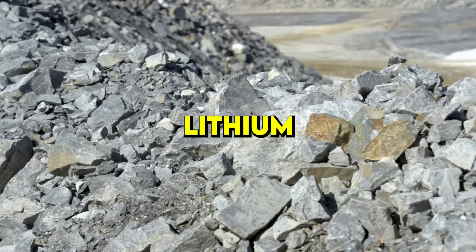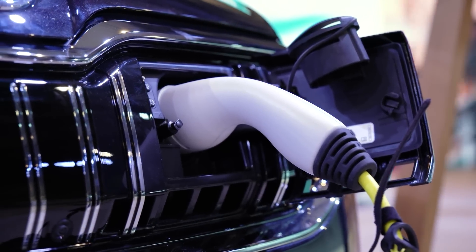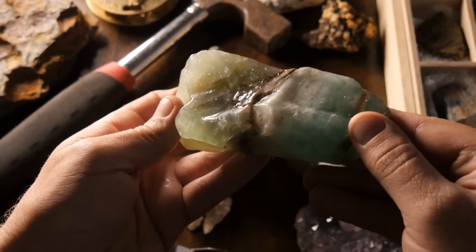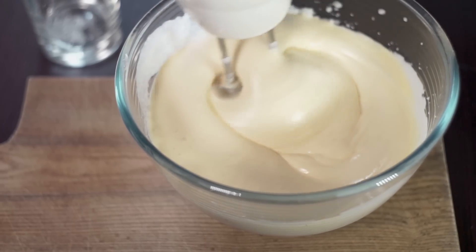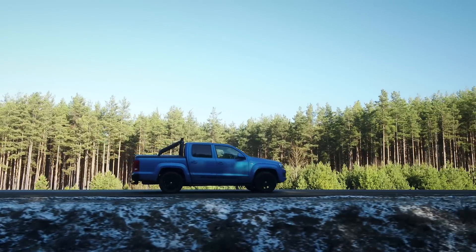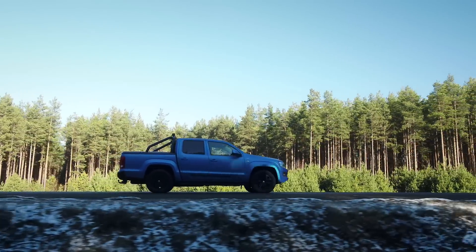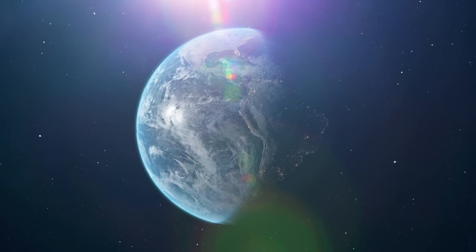Sourcing materials like nickel and lithium for EV batteries can be pretty energy-intensive and cause some serious emissions. Plus, let's not forget about the environmental and social impacts of mining these materials — it's like making a delicious cake, but in order to get the ingredients, you need to knock down a forest and displace some adorable woodland creatures. So how about we consider a different recipe — one that uses the most abundant element in the universe?